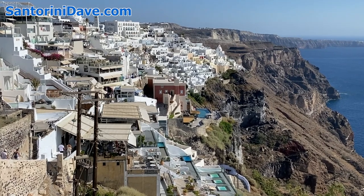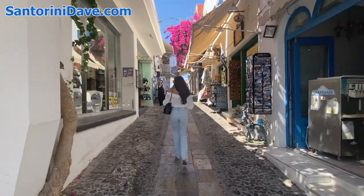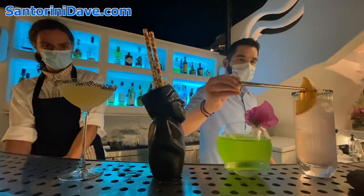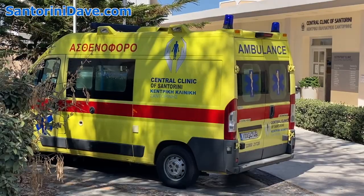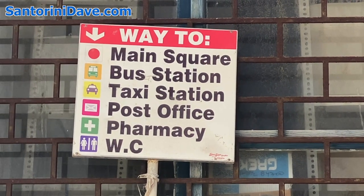Fira is the capital and commercial hub of the island with picturesque narrow alleys filled with clothing and gift shops, cafes, restaurants, galleries, bars, and clubs. It's Santorini's center of nightlife and the municipal hub where you'll find the police station, hospital, post office, banks, and other government functions.